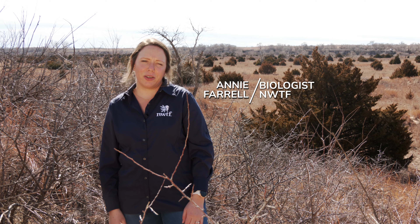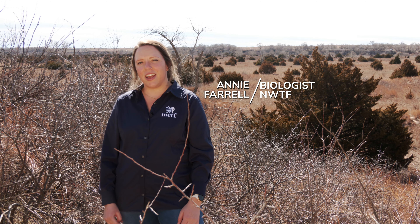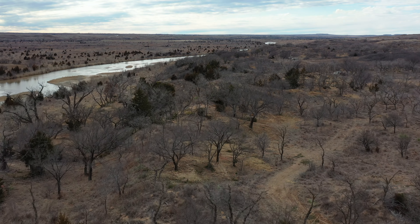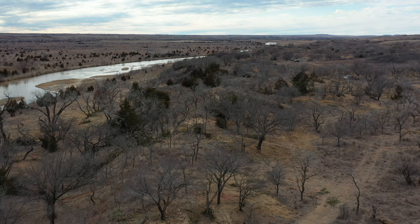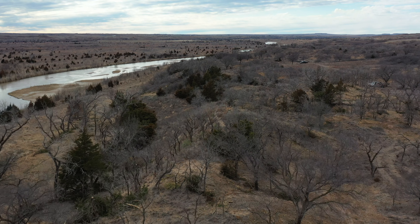Hi everyone, I'm Annie Farrell. I'm a district biologist with the National Wild Turkey Federation. I cover Texas, Oklahoma, Kansas, and Nebraska. We're here today on Pack Saddle Wildlife Management Area to talk about Waterways for Wildlife. This is a new landscape level initiative developed by the National Wild Turkey Federation that covers 10 states in the Great Plains — Texas up to North Dakota and Montana, back down to New Mexico.